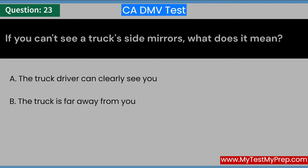If you can't see a truck's side mirrors, what does it mean? A. The truck driver can clearly see you. B. The truck is far away from you. C. The truck driver can't see you. Answer: C. The truck driver can't see you.